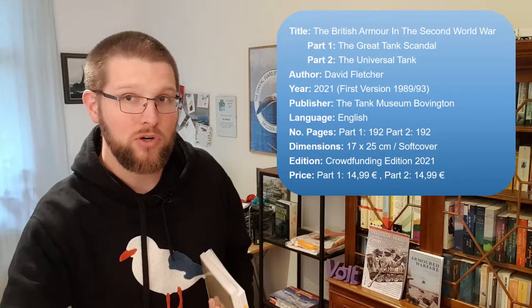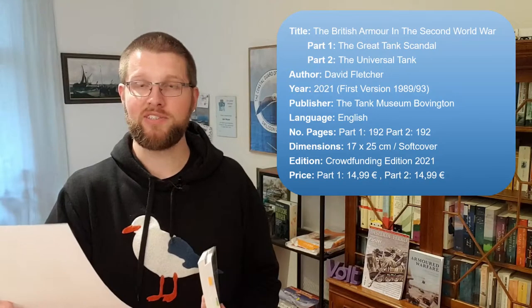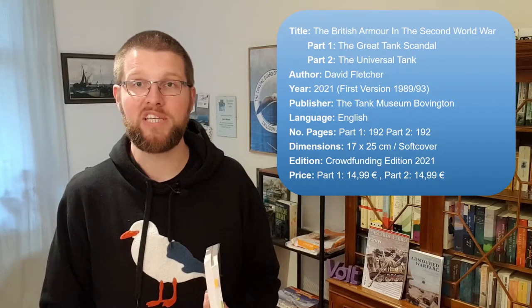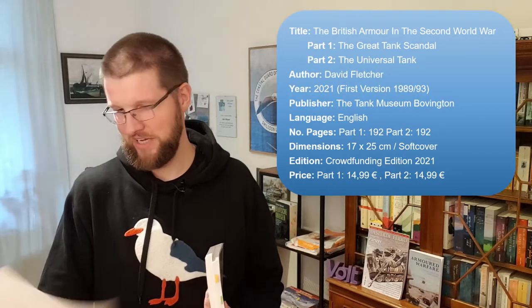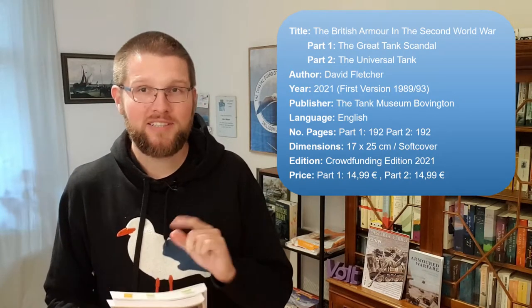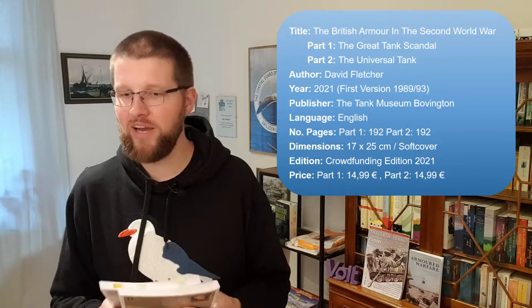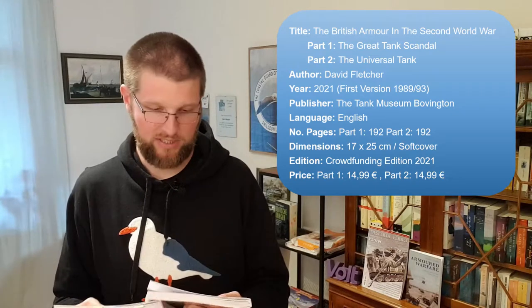I even got a certificate that tells the world that I helped raise the money to republish these books, and it is even signed by one David Fletcher MBE — although I can't tell if it is a printed signature or if he really signed it, which would be very cool. A word of warning: right now looking at the online shop of the Tank Museum, I can't find this box there, so maybe it was a special for the crowdfunding campaign.